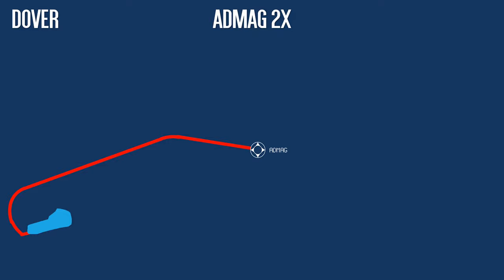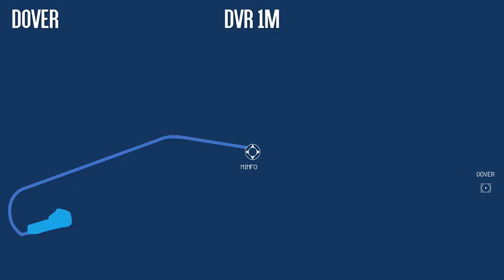Dover. For aircraft via Dover, the picture is more complicated still. Instead of a replacement conventional SID that ends at ADMAG, the new version ends at a brand new waypoint. RNAV-capable aircraft at the moment file either via ADMAG for 26L or ODVIC for 08R. The 08R route is unaffected. However, the ADMAG 2 X-Ray off 26L is being removed. As a replacement, the Dover conventional SID is being shortened to end at a new fix called MIMFO, creating the MIMFO 1 Mike.